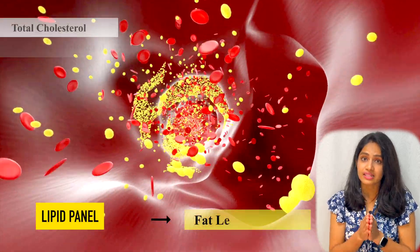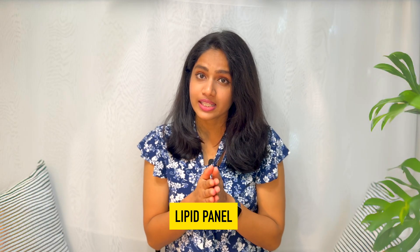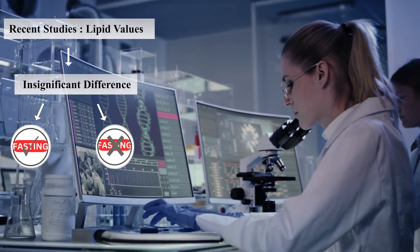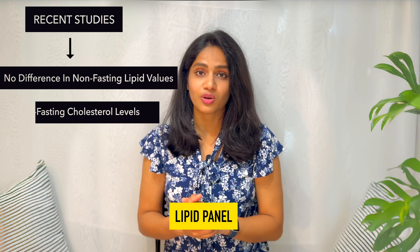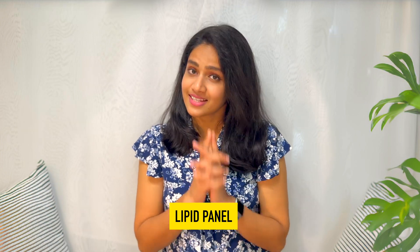Next is the lipid panel. This test measures fat levels in the blood — high levels indicate increased risk for heart disease and stroke. Recent studies did not find much difference in accurate lipid values between fasting and non-fasting individuals. They also found a connection between non-fasting cholesterol levels and the risk of heart disease and stroke.